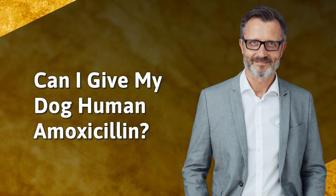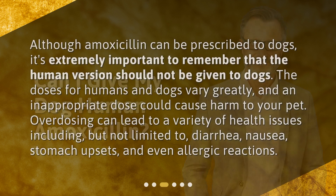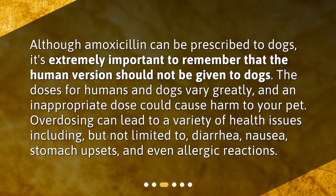Can I give my dog human amoxicillin? Although amoxicillin can be prescribed to dogs, it's extremely important to remember that the human version should not be given to dogs. The doses for humans and dogs vary greatly, and an inappropriate dose could cause harm to your pet. Overdosing can lead to a variety of health issues including diarrhea, nausea, stomach upsets, and even allergic reactions.